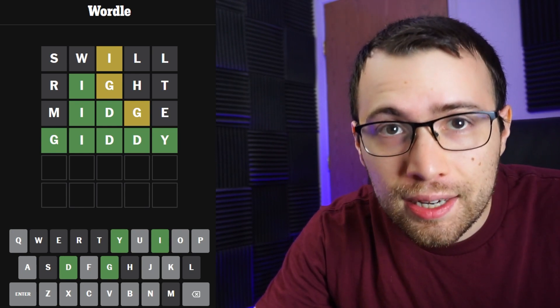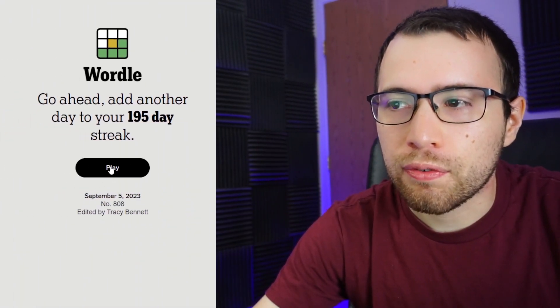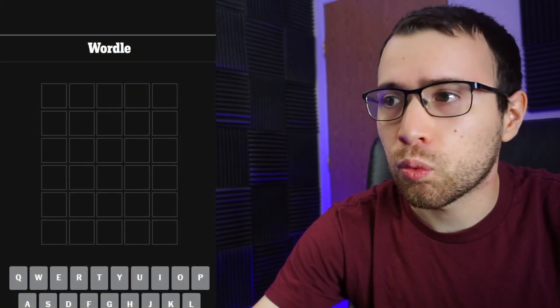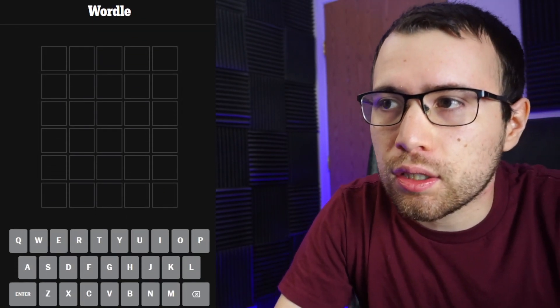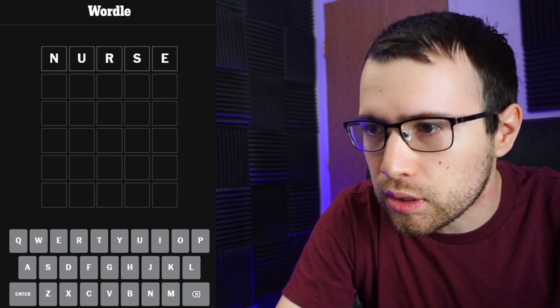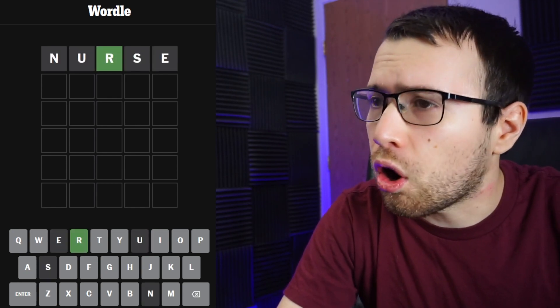Let's move on to Tuesday, September 5th and get started on today's Wordle. My randomly selected starting guess is the word 'nurse' — this seems like a really good word, it has a lot of great letters and two vowels. Let's put it in. There's an R right in that third position, but no vowel yet.